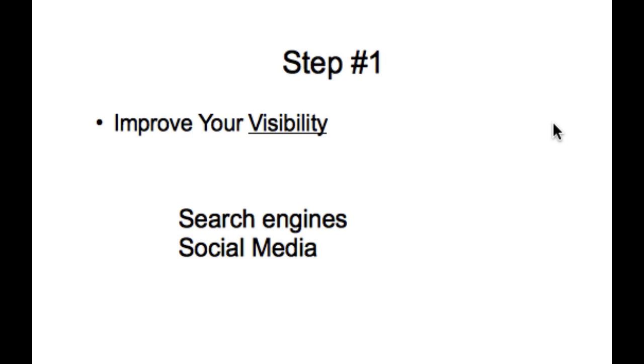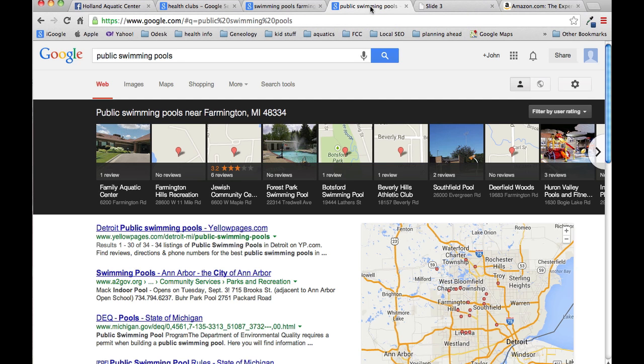Today visibility is completely dominated by two things: search engines and social media. When I'm looking at search engines I'm primarily looking at Google. Yes there are other search engines out there, but Google owns 60% of all the traffic. And if I put in something like 'public swimming pools,' what's coming up in your community? Searching from around Farmington Hills, they give me a list of pools in my area — they put it across the top here and tie it to the map. If you're not being found on this list, your customers don't know about you.